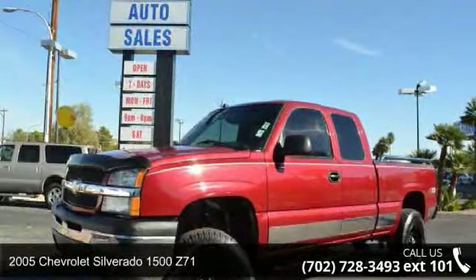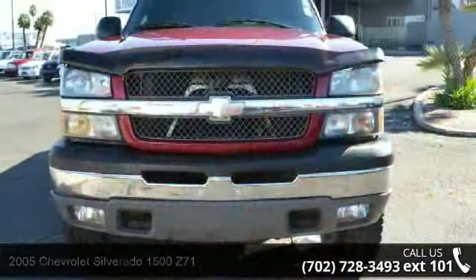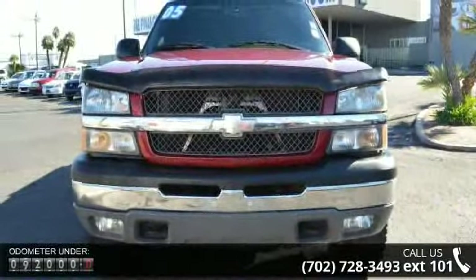Step into the 2005 Chevrolet Silverado 1500 Z71. If you are looking for an automobile with great features, look no further.